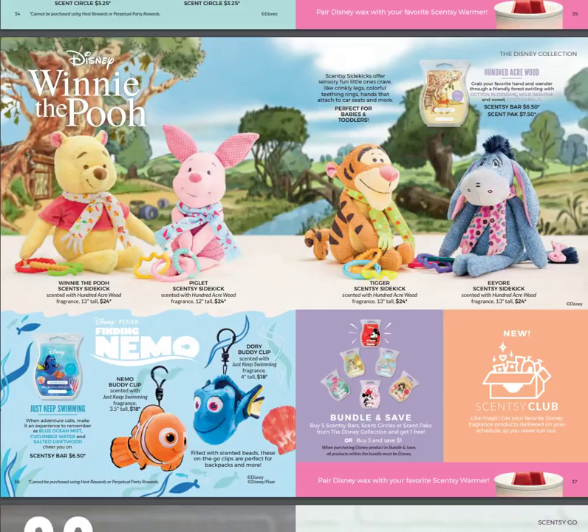Remember — if you buy five you get one free, under the special Bundle and Save section of my website. Don't forget about the Scentsy Club, because that lets you add something currently available that will go away, and as long as it's in your subscription, they will continue to make it for you. Always Get My Bar is the program name.